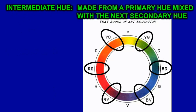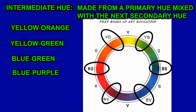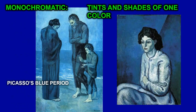The intermediate hues are colors mixed from a primary and a secondary together: yellow-orange, yellow-green, blue-green, blue-purple, red-purple, and red-orange.